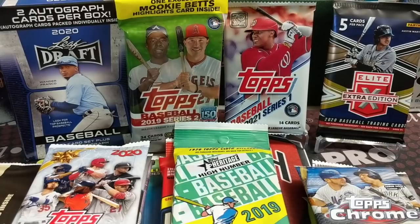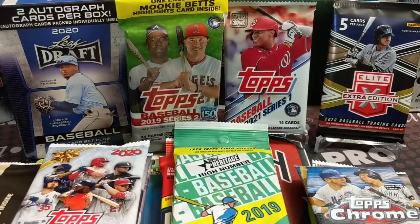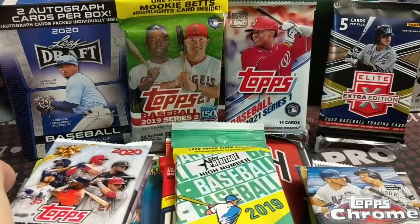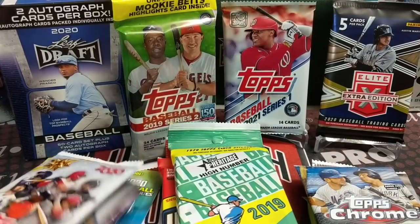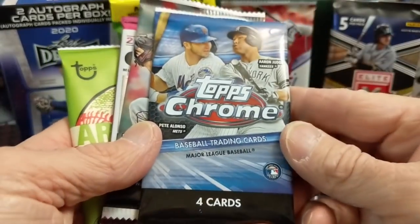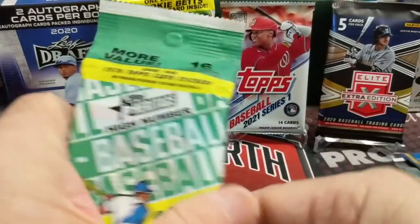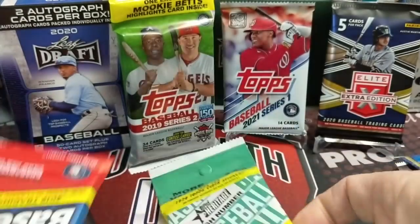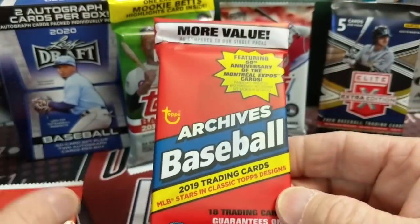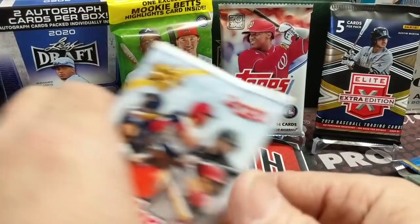Hey everyone, it's Earth Collectors here. We're doing a random retail pack opening of baseball cards. We got 15 different packs, we're going to get right into it — these are from some we just recently bought and some we've had in our storage area, our small little card room. We have Chrome from this year, Stadium Club from 2019, this year's Chronicles, this year's Archives, 2019 Heritage High Number, 2019 Archives, and a 2019 Allen and Ginter. Remember, these are all retail packs.